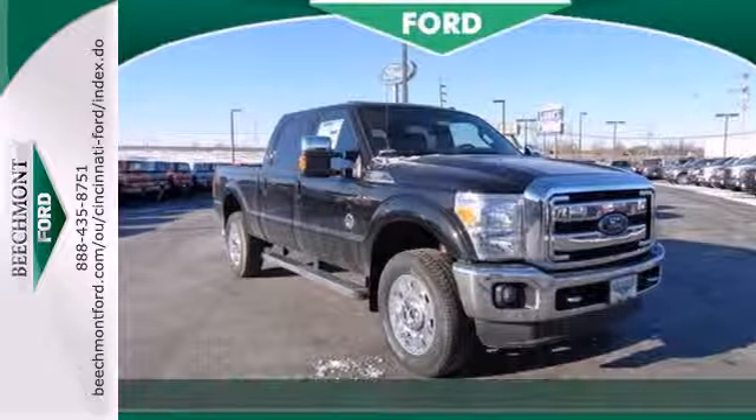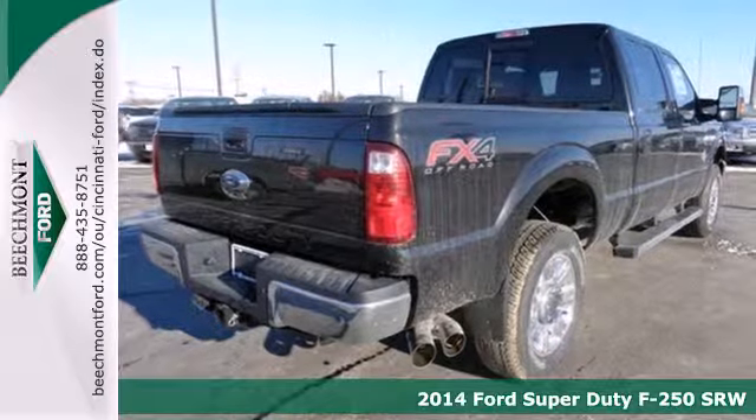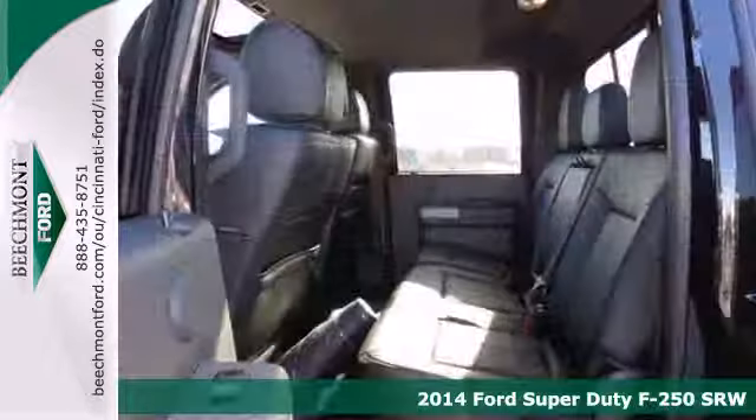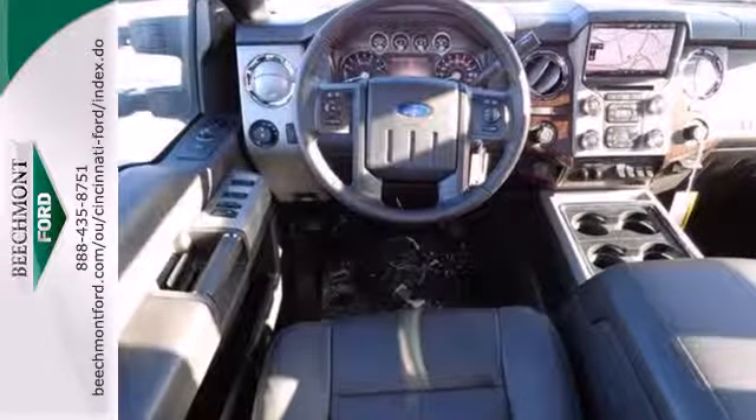Here's a 2014 Ford F-250 Super Duty. It's engineered to work hard, but that doesn't mean you have to. It has the legendary power and capability, as well as a durable and comfortable interior.